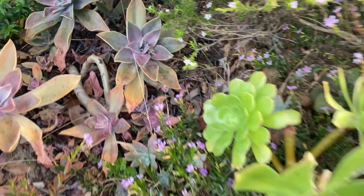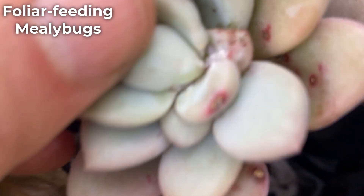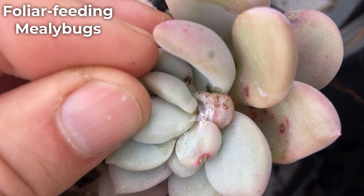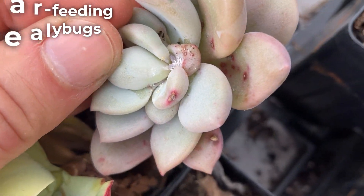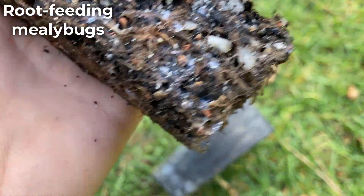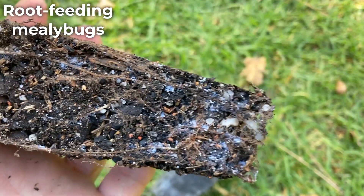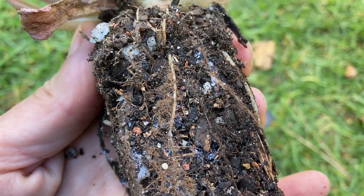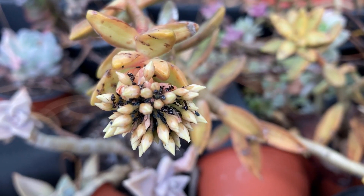It's not just aphids that ants farm this way — mealybugs and armored scale insects are also ant farm animals. Unfortunately for us, these insects also love succulents. So if there is a large ant colony near your succulents, they will almost definitely take advantage and set up their little farms on your plants. Some will go as far as moving directly into suitable pots to be even closer to the farm.